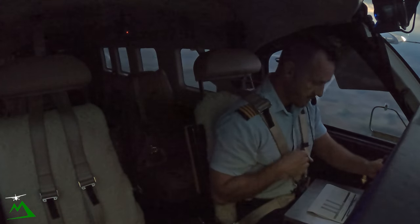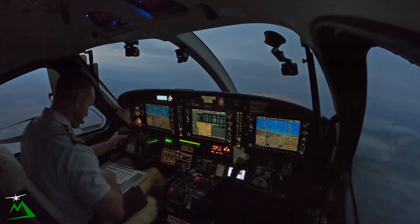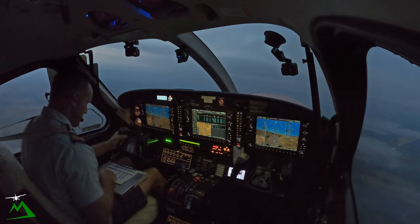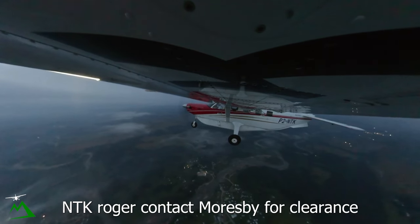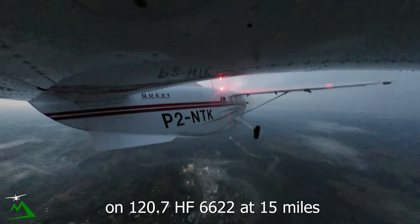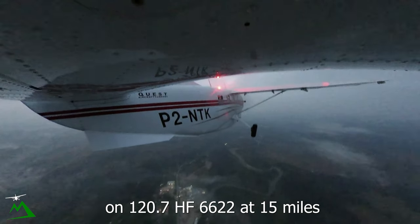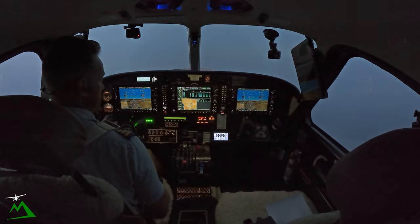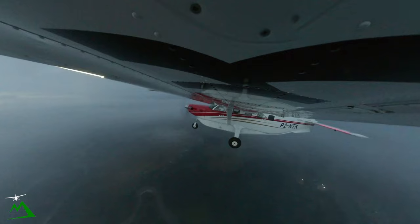Crocodone, November Tango Kilo, departed time 05, on climb 17,000, tracking 147, Ombog estimate 38. November Tango Kilo, roger. Contact Moresby for clearance on 120.7, HF 6622 at 15 miles. November Tango Kilo, 120.7, HF 6622, 15 miles.